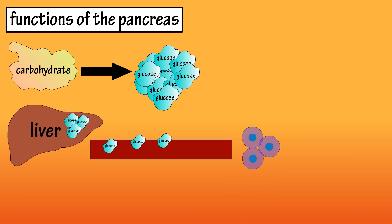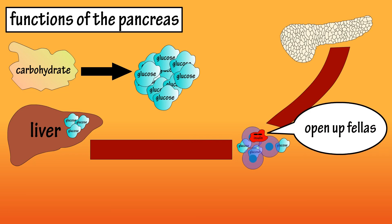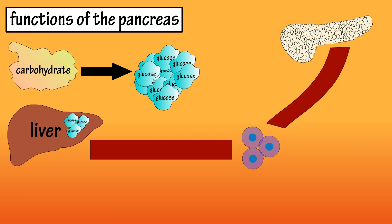The liver sends some of this glucose into the bloodstream to cells throughout the body. When glucose is sent into the bloodstream, the pancreas produces insulin, which tells the cells to open up and let the glucose in. The cells then use the glucose as energy. The liver takes any extra glucose and stores it as glycogen or as fat.